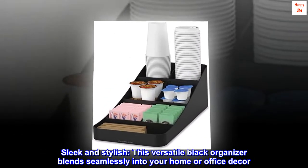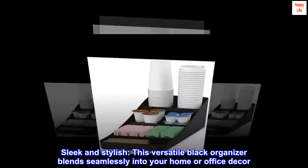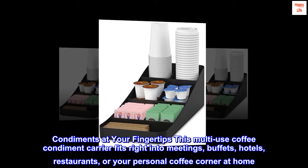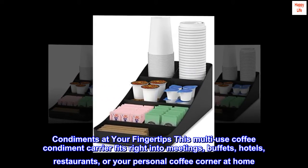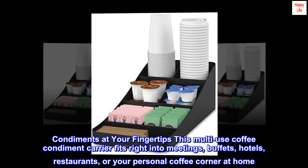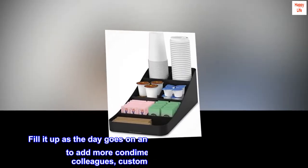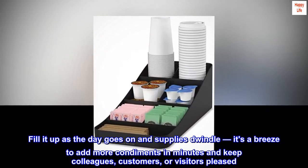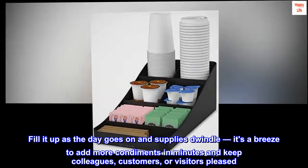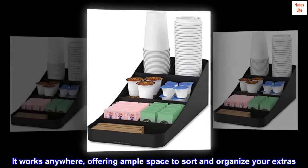Sleek and stylish, this versatile black organizer blends seamlessly into your home or office decor. Condiments at your fingertips — this multi-use coffee condiment carrier fits right into meetings, buffets, hotels, restaurants, or your personal coffee corner at home. Fill it up as the day goes on and supplies dwindle; it's a breeze to add more condiments in minutes and keep colleagues, customers, or visitors pleased.